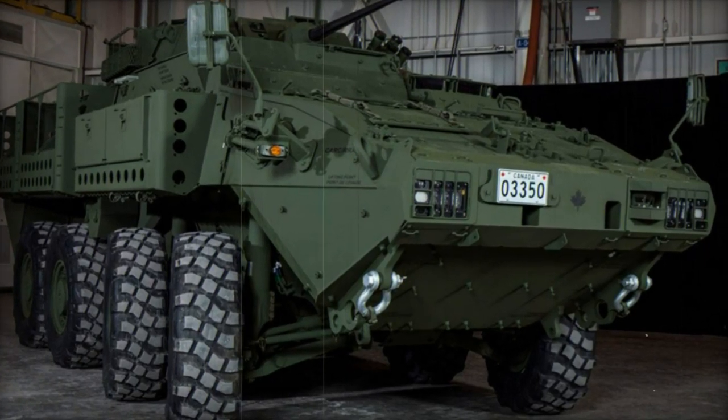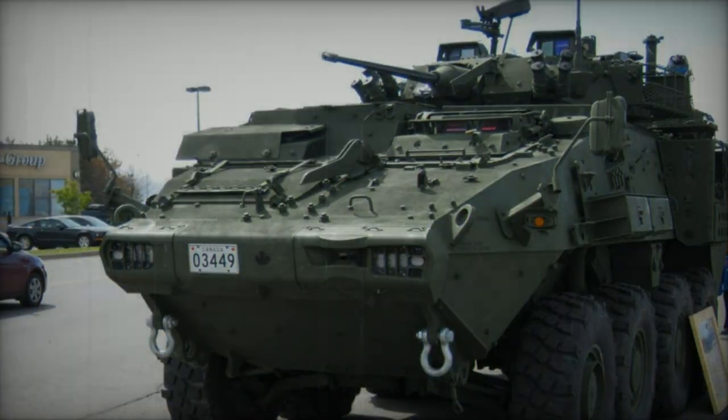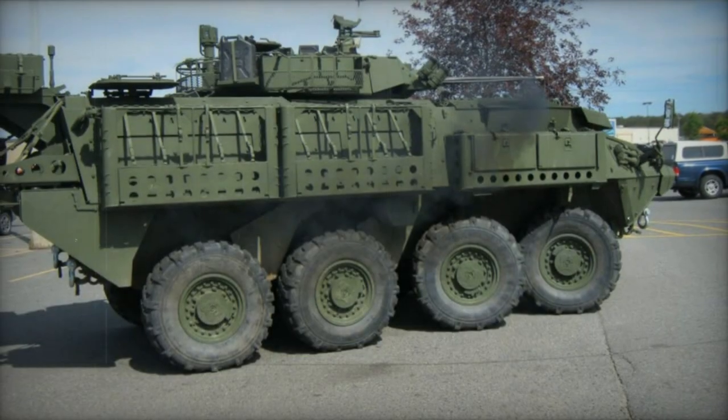The LAV-UP, where UP stands for Upgraded, or LAV 6.0, was developed by General Dynamics Land Systems. It is an upgraded version of the Canadian LAV-3 Kodiak Armored Personnel Carrier. The upgrades are based on the lessons learned by the Canadian Army during combat operations.